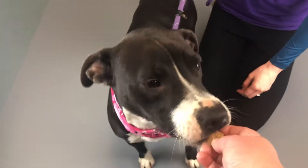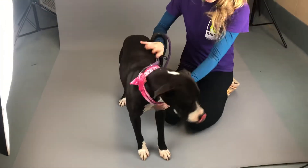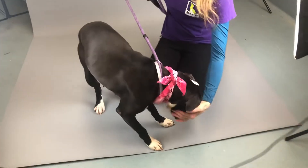She loves treats and she takes them gently. She loves people and she's been an excellent model in the photo studio. We see a lot of great dogs in here, but they don't all excel at modeling — but Tina is a born model.